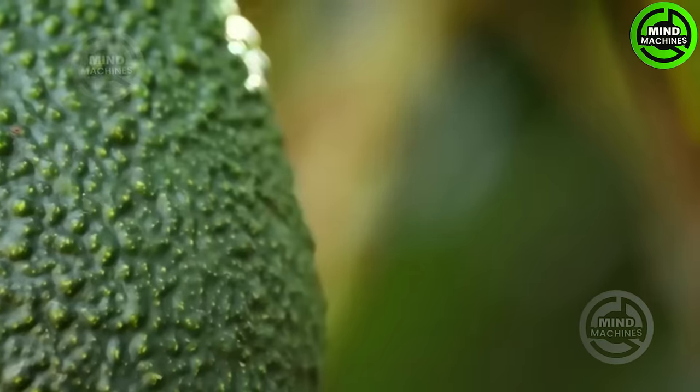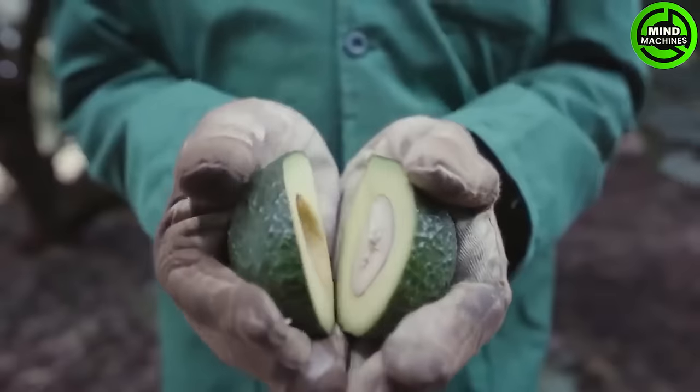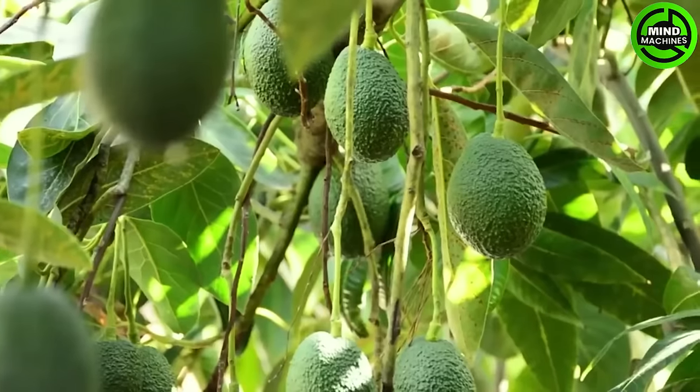Embark on the avocado adventure — marvel at the cutting-edge machinery transforming these green gems into market-ready perfect productions. It's a dance between nature and technology.